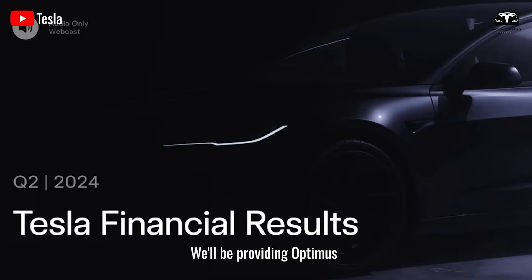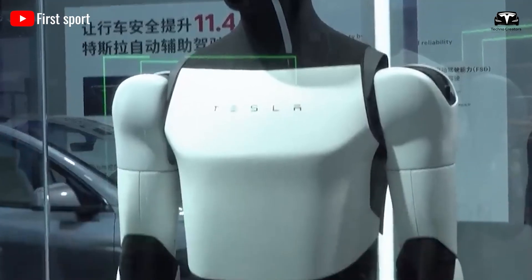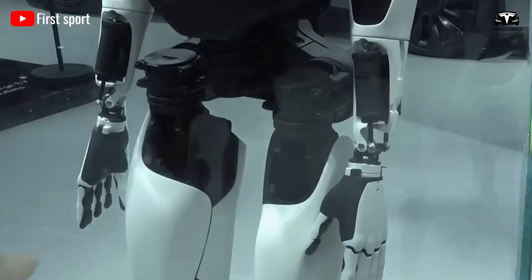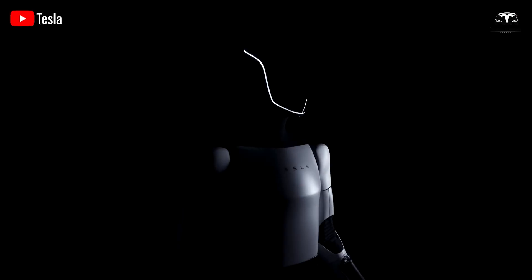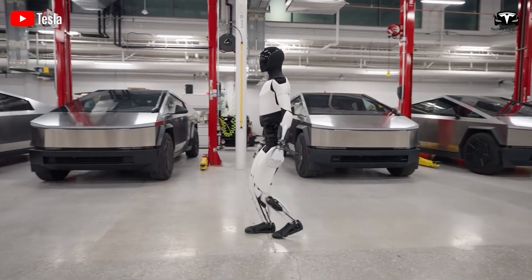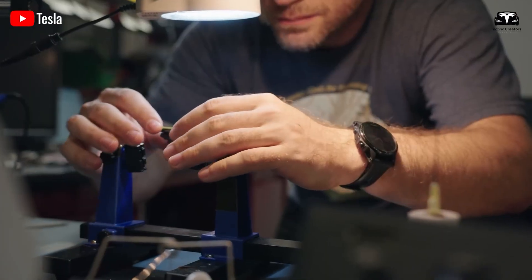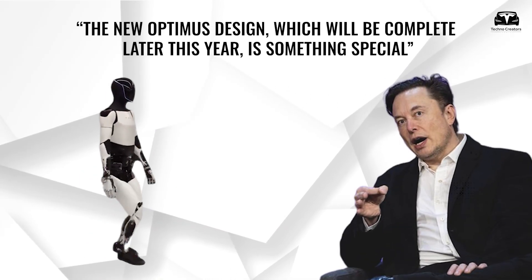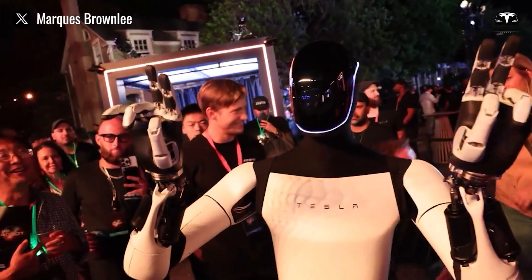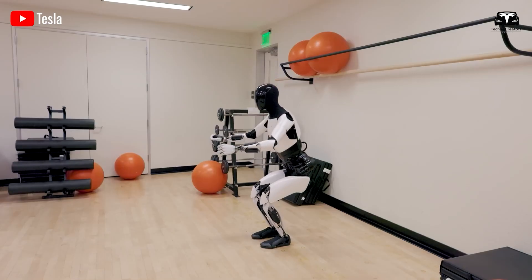Tesla will be providing Optimus robots to outside customers as production version 2. Gen 3 is poised to be the priciest iteration of Optimus yet, boasting a superior design, enhanced features, and extended battery life. Its price tag could hover around $100,000. The hands of Gen 3 alone double the degrees of freedom seen in Gen 2, jumping from 11 to 22. Elon Musk recently shared on X that the new Optimus design, to be complete later this year, is something special — hinting at a sleek, refined unveiling representing a noticeable departure from Gen 2, particularly in its polished finish and overall sophistication.